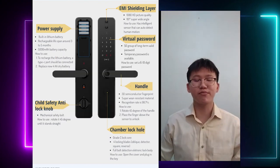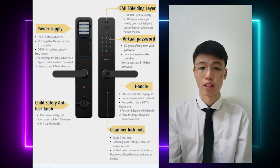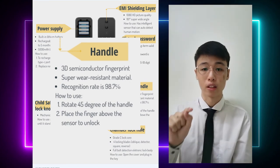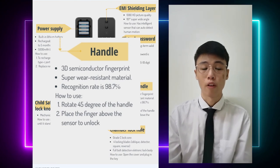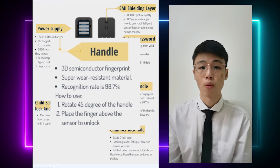Good day everyone. My name is Yu Jiayi, Matrix ID CA19068. Without wasting any time, let's go straight to our point. For the handle, it consists of a sub-part called the fingerprint sensor, located at the tip of the handle. It is a 3D semiconductor fingerprint made up of a super wear-resistant material. This fingerprint sensor is considered very safe because its recognition rate is 98.7%. When we need to open the door, we rotate the handle 45 degrees. If we want to unlock the door with the fingerprint sensor, we just place our finger above the sensor and the door will automatically unlock.